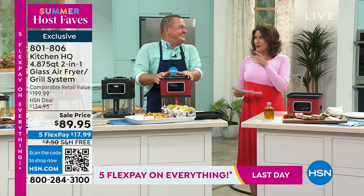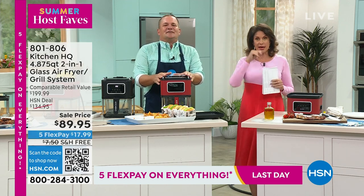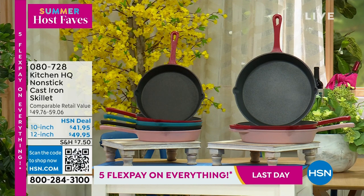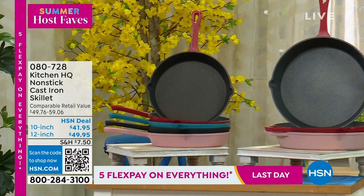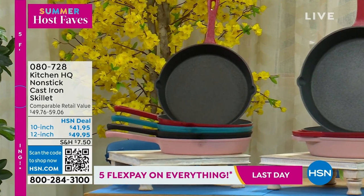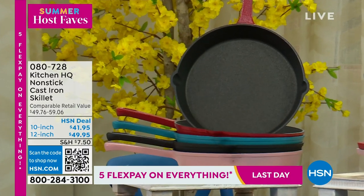By the way, he also brings us some great cast iron skillets - not just another cast iron skillet, these are non-stick. We have the 10-inch as well as the 12-inch available on that, so those are available.